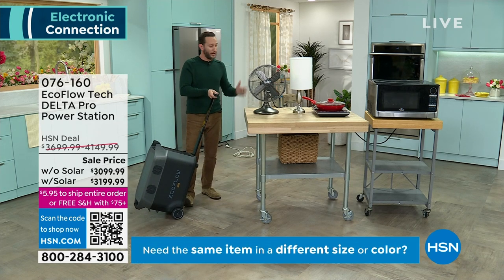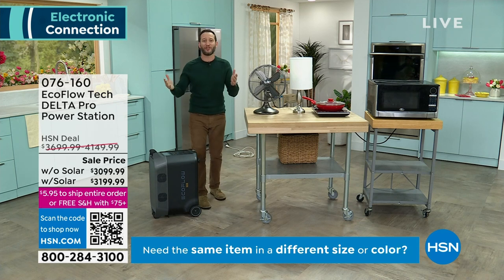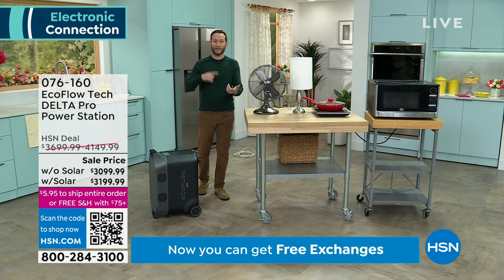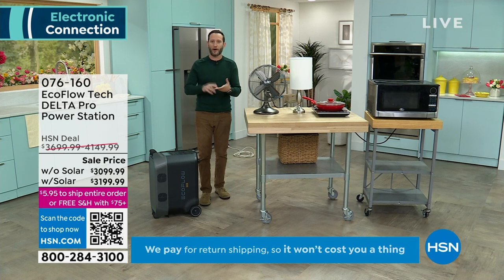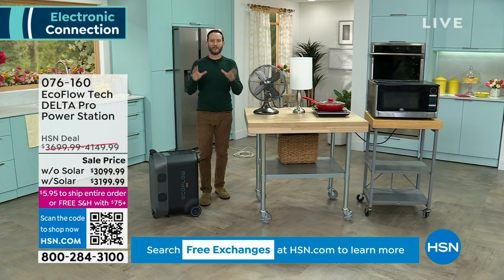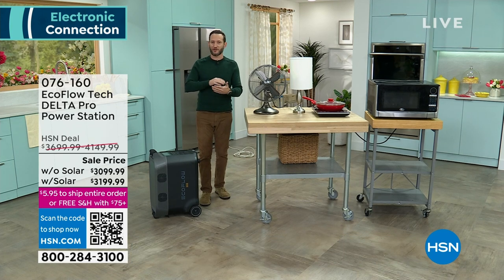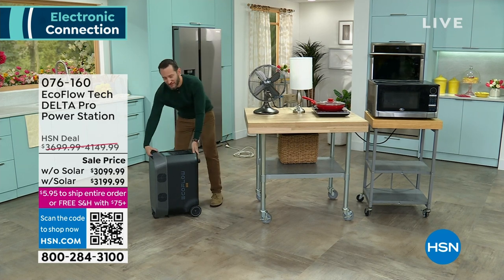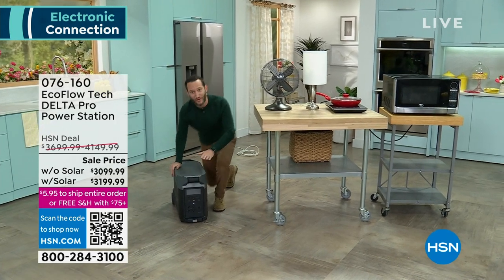Plugging in the refrigerator shows the system's intelligence - it automatically calculates runtime. When the compressor kicks in, the display updates from six days to three days of runtime for the refrigerator. No guessing needed - it tells you exactly how long it can run any appliance the moment you plug it in. This is completely goof-proof. Three days of refrigerator power is remarkable. The solar panel option completes the whole circuit - it's the number one add-on because it answers how you recharge after extended outages: with the sun, making it a true solar generator.